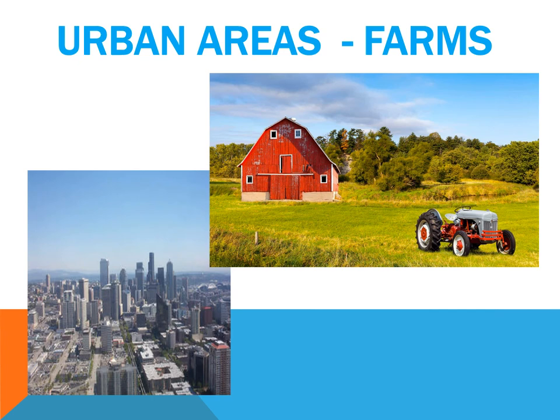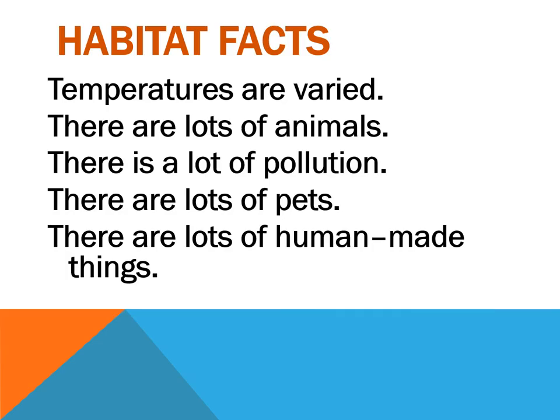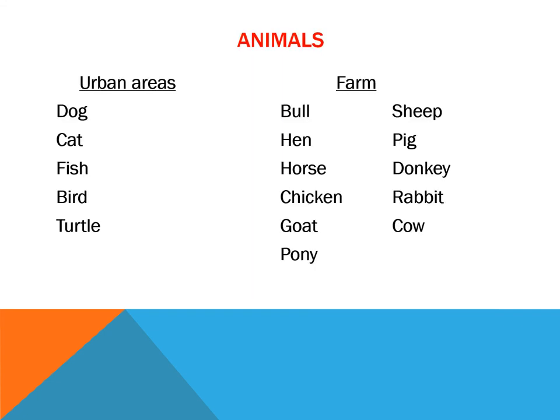We can find animals also in urban areas and farms. Here the temperatures are varied. There are lots of different animals, there is a lot of pollution, there are lots of pets, and there are also lots of human-made things. What animals can we find in urban areas? For instance, dog, cat, fish, bird, turtle, and most of the pets.